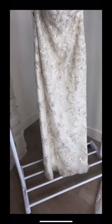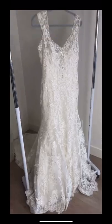This one has all lace and beading and then it has this gorgeous long detachable train. This one is so beautiful.